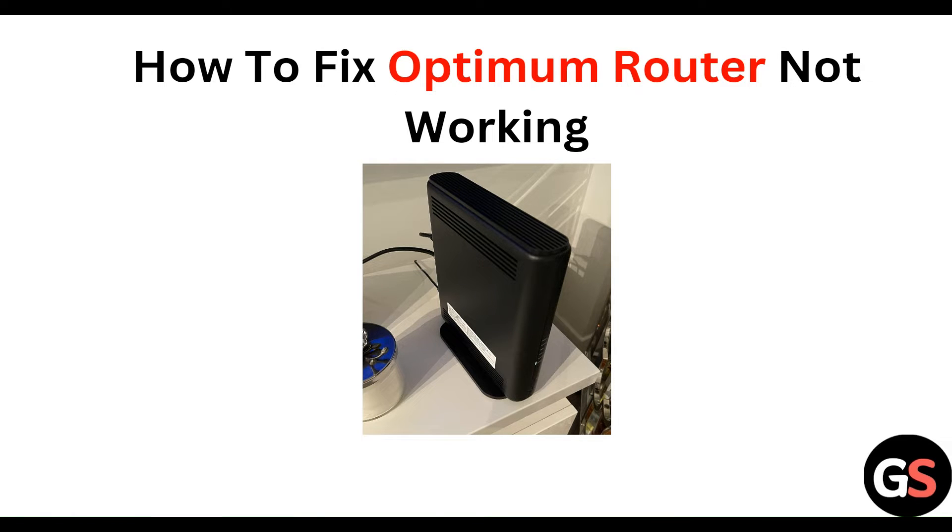Hello everyone, welcome to our YouTube channel. In this video, we will guide you through the process of how to fix an Optimum router not working. We are going to discuss each step.